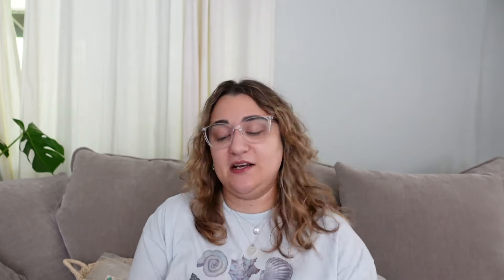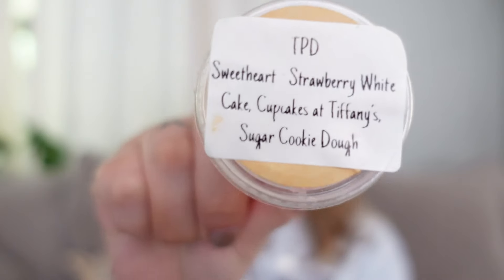I have three things here from The Pharmacist Daughter. This first one is a sample in Sweetheart, which was Strawberry White Cake, Cupcakes at Tiffany's, and Sugar Cookie Dough. I normally really like strawberry white cake blends, but I found that I really need a really deep red base behind it or the strawberry is just too overly sweet, almost smelling a little artificial. The Cupcakes at Tiffany's and the Sugar Cookie Dough were just not enough to balance that out. But if you are into extra extra sweet creamy strawberry rather than a more tart jam strawberry, I would recommend checking out this blend.